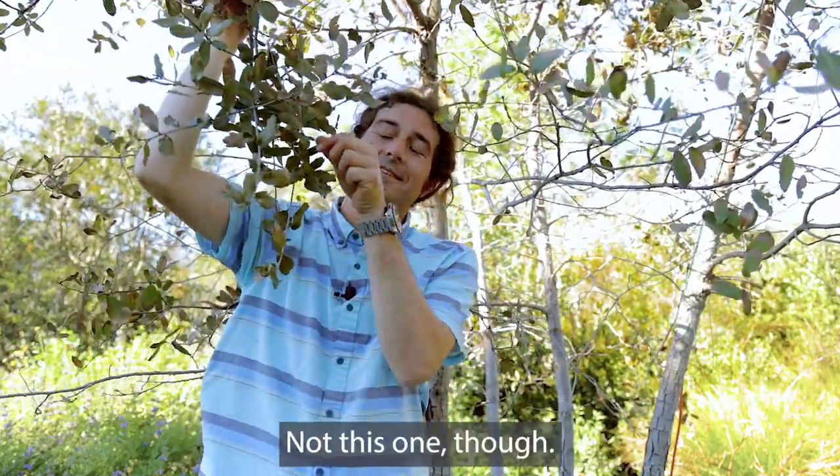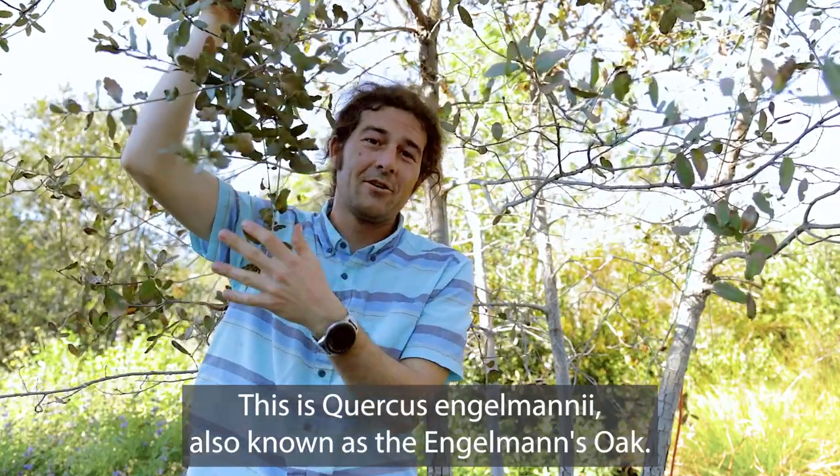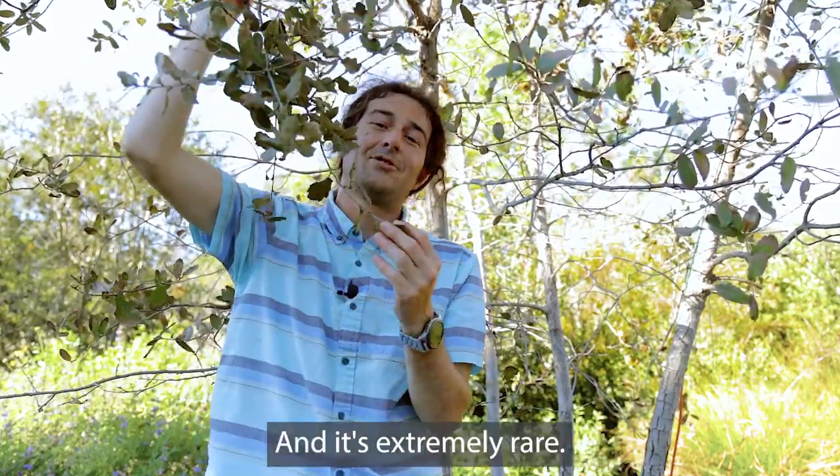Not this one though. This is Quercus engelmanii, also known as the Engelman's oak, and it's extremely rare.